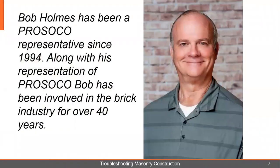I have been a PROSICO representative since 1994. Along with representing PROSICO, I've been involved in brick manufacturing and mortar additives — a grand total of over 40 years in the brick industry.